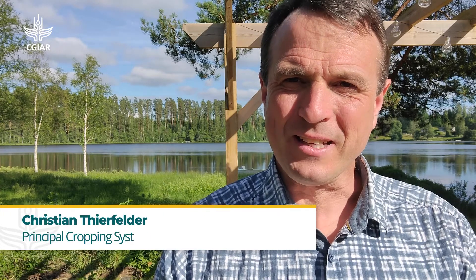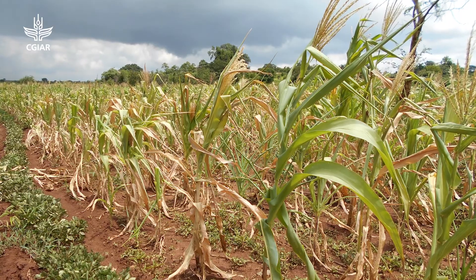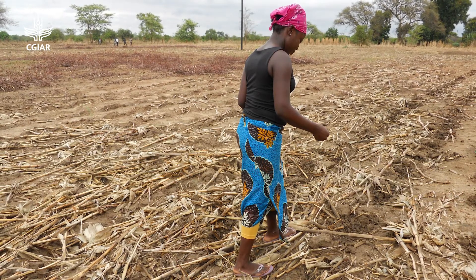Crop production in southern Africa is affected by numerous factors, amongst those increasing soil degradation but also impacts of climate variability and change, especially heat and drought stress.